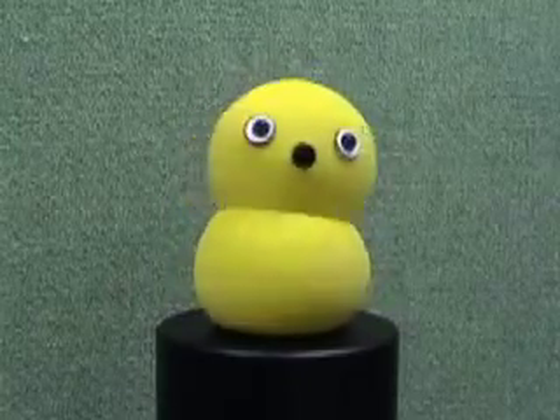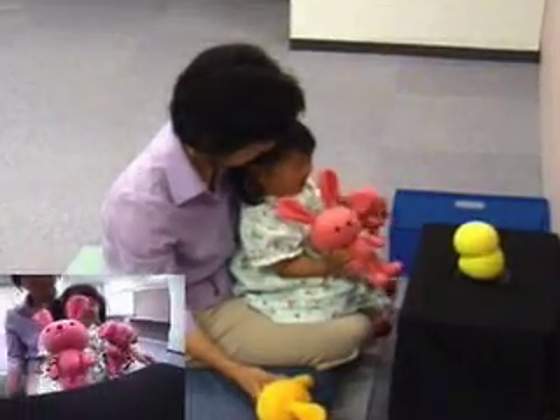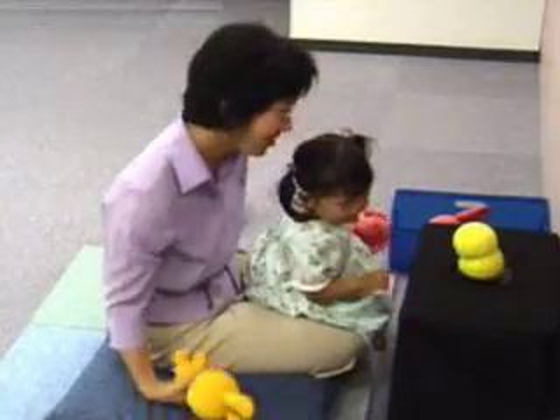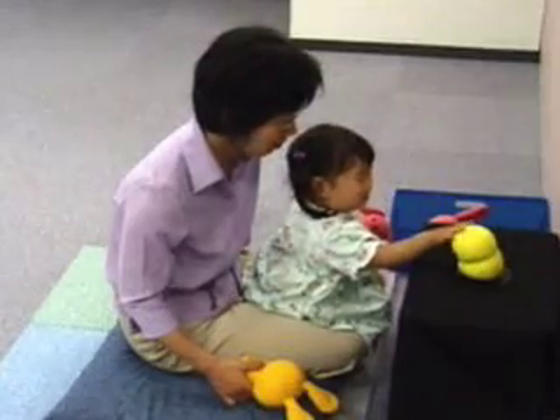KeepOn's creators hope he will have applications off the dance floor as well. Psychologists have shown that people who synchronize their movements to match the person they're talking to are more engaging. The hope is that robots that could do that would also be more engaging and more natural and acceptable to humans. So it sounds like future robots will not only be able to dance, they'll be able to chat you up as well.